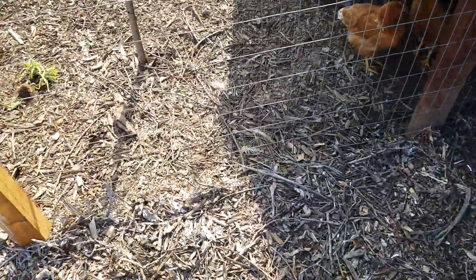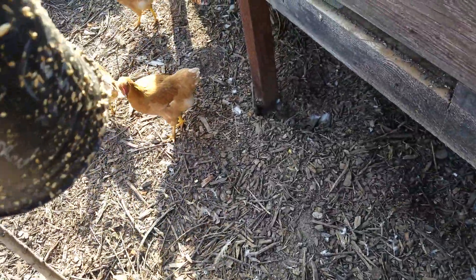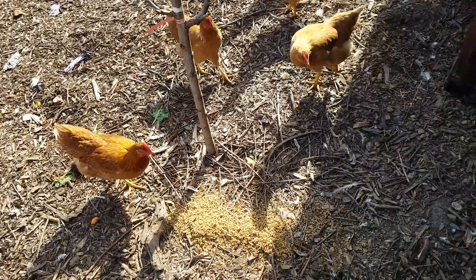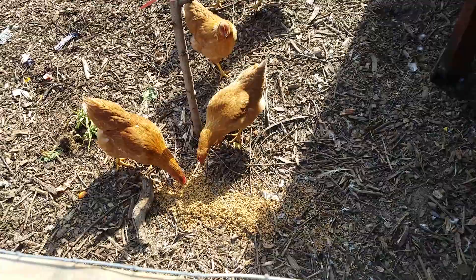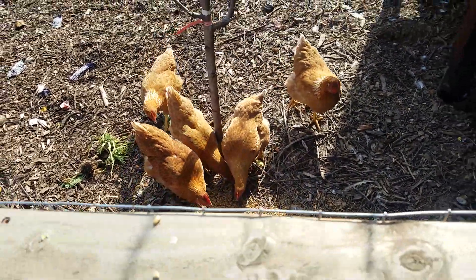But here's some chickens. Let's see if they like this grain. Do they like it? Looks like they do. So that's their little treat for the day.